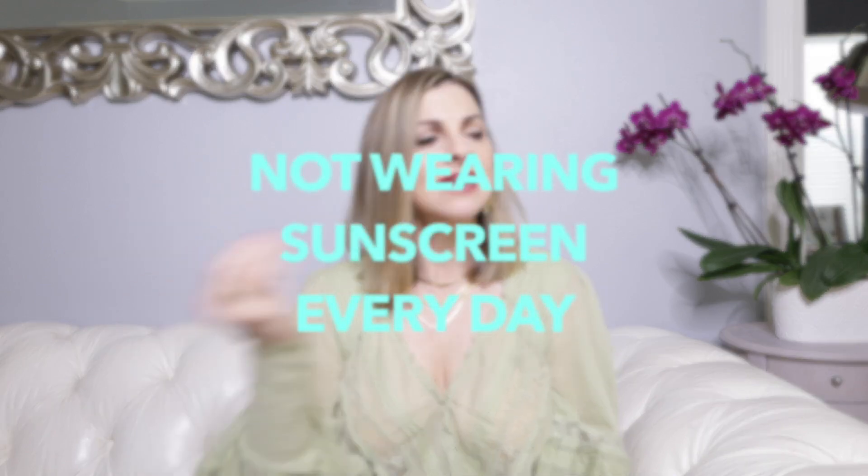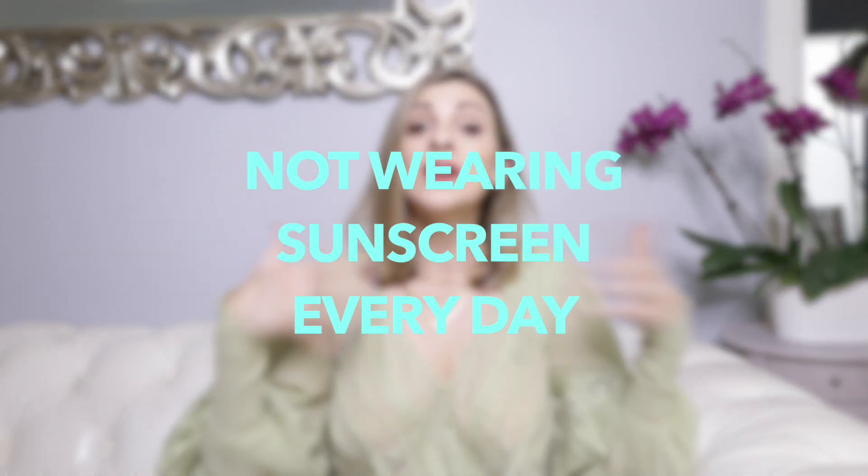This next fashion mistake is more of a PSA: wear sunscreen every day, even if you're going to be inside all day. You really need to put sunscreen on every day on your face before you put your makeup on, and even around your eyes, because that area can also get sunburned and sun damage that you really can't reverse. Use sunscreen — I'll link some of my favorites below.